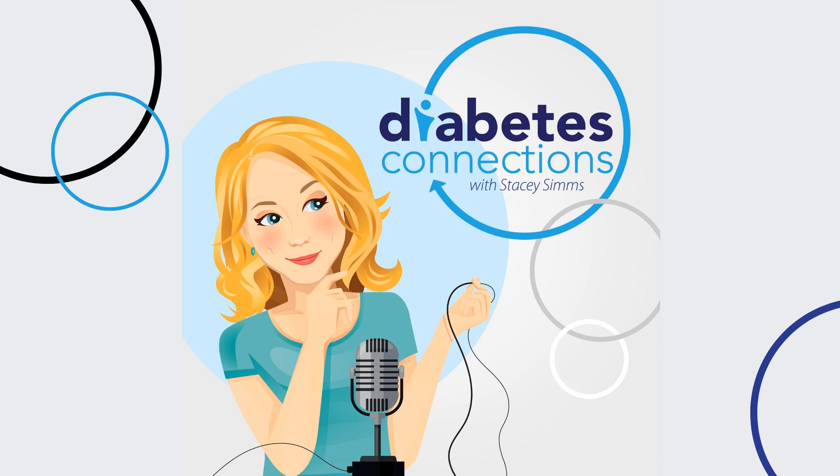Hello and welcome to Diabetes Connections in the News. I'm Stacey Sims and these are the top diabetes stories and headlines happening now. In the News is brought to you by the T1D Exchange — make your voice heard and drive research that matters.